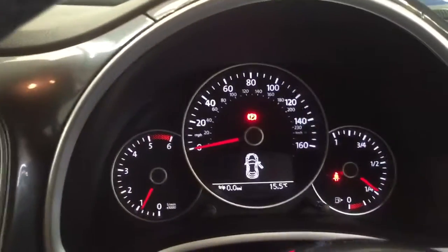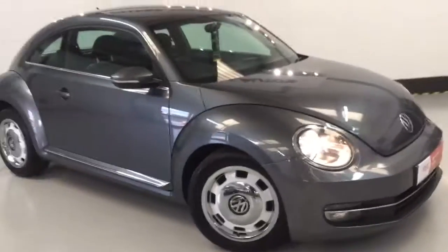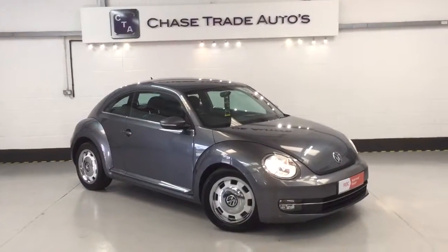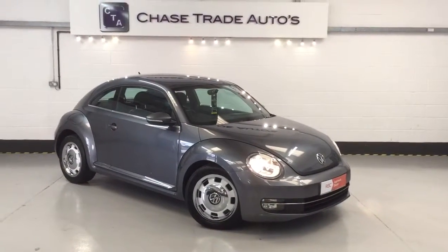In general the car is absolutely beautiful. As I said, it's just covered 41,000 miles and the grey colour scheme continues on the inside and across the doors. It is a four-seater and all the service history is here for the car. So if anyone's interested in this little retro bug, give us a call at the showroom on 01623 709 907, or alternatively visit our website at www.chasetrade autos.co.uk. Thanks for viewing.